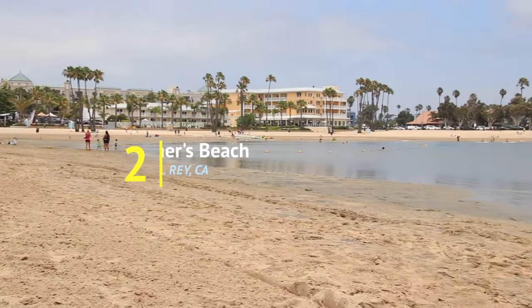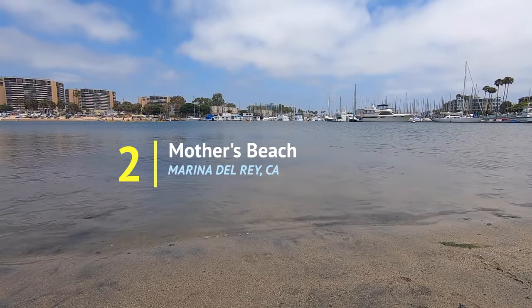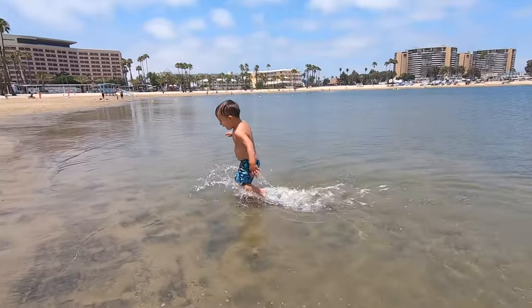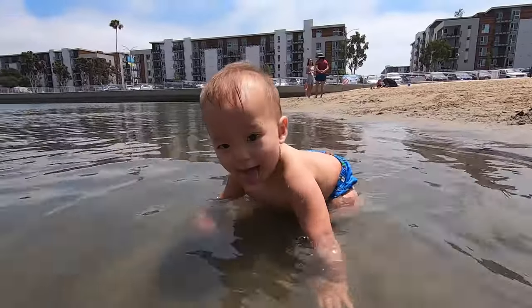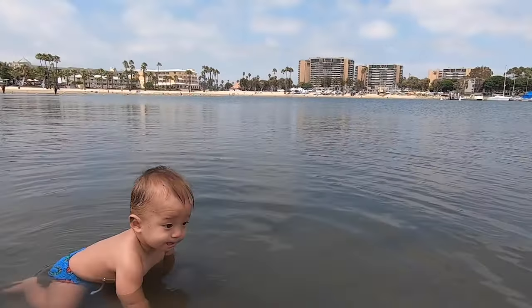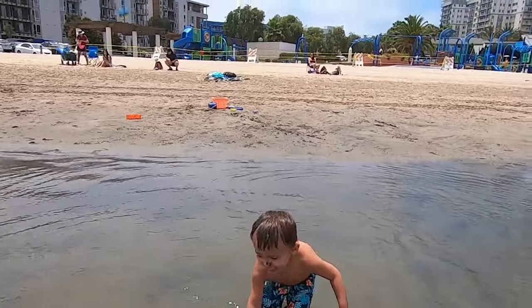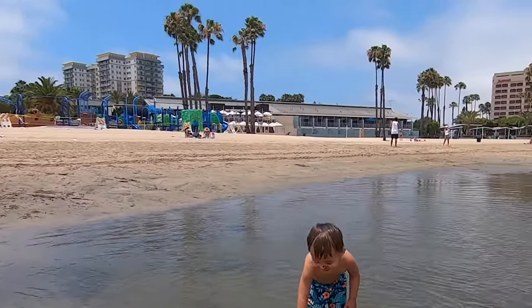Second is Mother's Beach in Marina del Rey. Marina del Rey is a harbor for private boats, but inside one of the channels is Mother's Beach. The water is shallow and still with no waves, making it easy for young kids to play and even babies to crawl around in. What also makes this beach great for kids is that there's a large playground right on the sand.